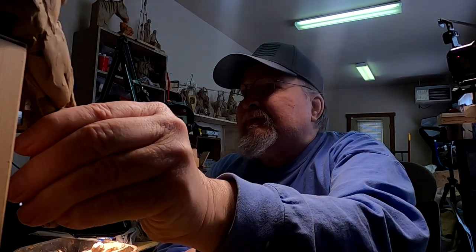All right, I'm back. Let's see, today — what day is today? It's Monday. Lost track of time. I've been gone since a week ago Wednesday, almost two weeks, just short of two weeks, and I'm going to be back on this clay.